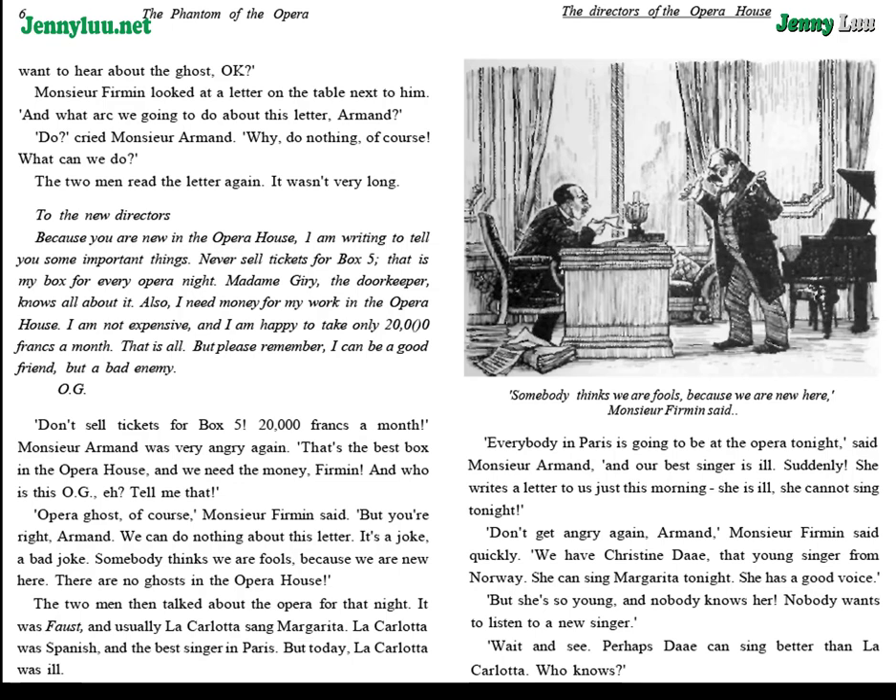"Don't get angry again, Armand," M. Furman said quickly. "We have Christine Daye, that young singer from Norway. She can sing Margarita tonight. She has a good voice." "But she's so young, and nobody knows her. Nobody wants to listen to a new singer." "Wait and see. Perhaps Daye can sing better than La Carlotta. Who knows?"